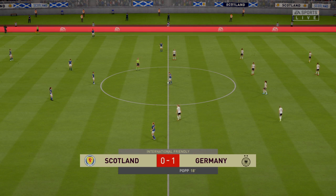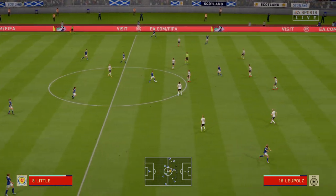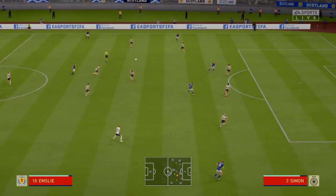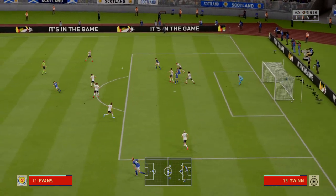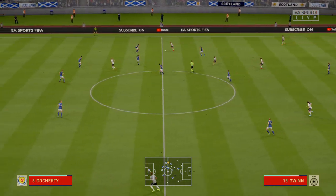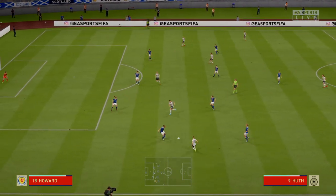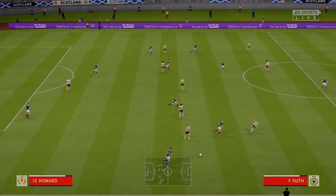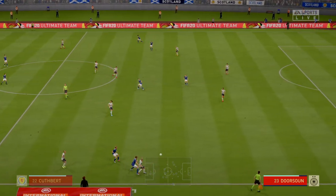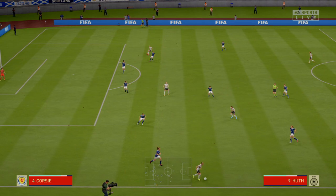Looking good for Germany. They now lead. To Murray. Weir. Looking to create an opening, and that will clear the danger. And they've spread it out wide here — excellent interception.